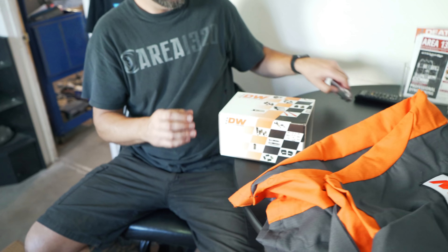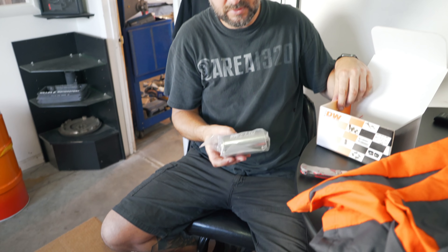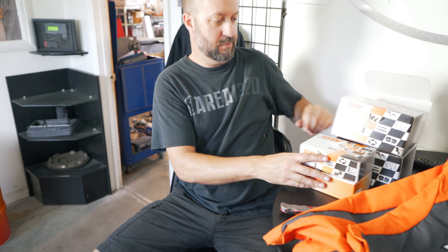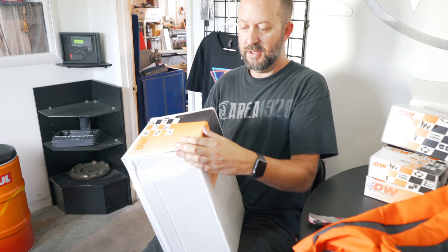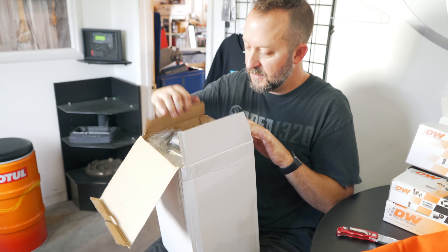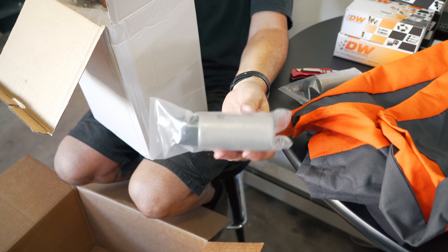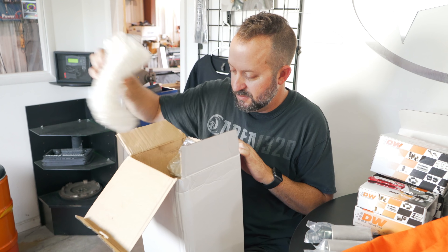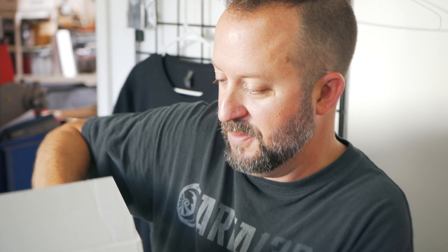In the rest of the Deatschwerks box are all the actual goodies going into the Legacy. Ryan digs through and finds filters — looks like two filters from them — and injectors, though we're not showing how many or what size. Then comes the new guy they were super excited about: some big 400 LPH fuel pumps. Three of them. Lots of fuel. There will be no fuel problems to be had with the Legacy.